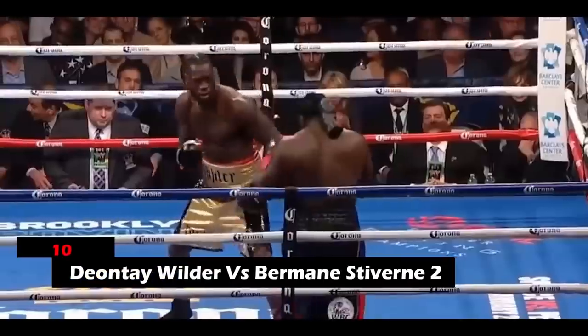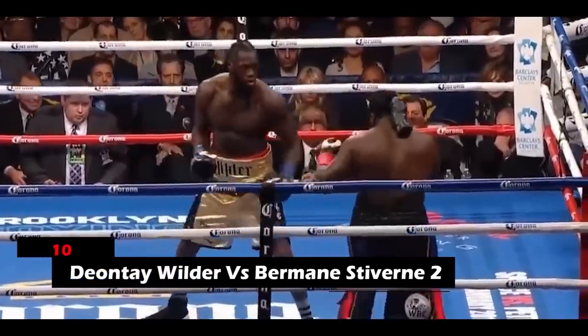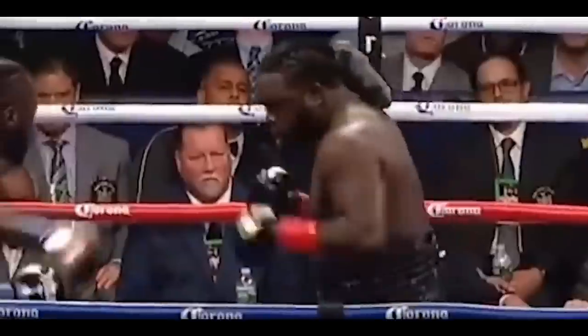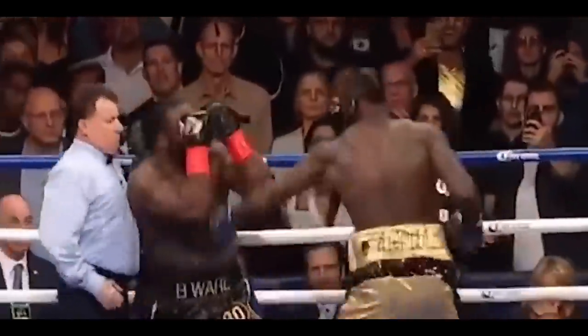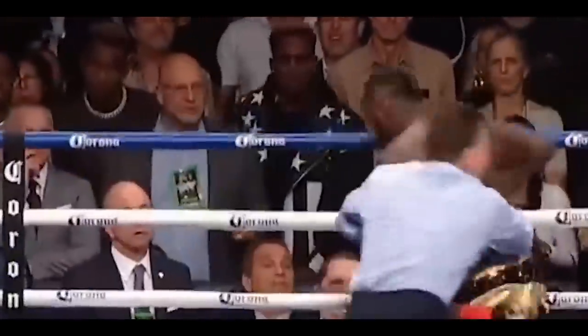10. Deontay Wilder vs. Bermane Stiverne 2. Wilder's rangy jab within the first minute of the round was punishing. Another explosive performance followed when he threw in a left followed by a right hand, sending his opponent back to the canvas.